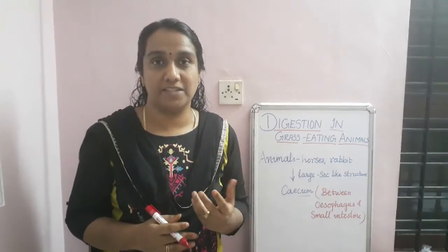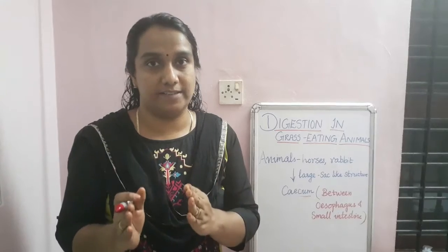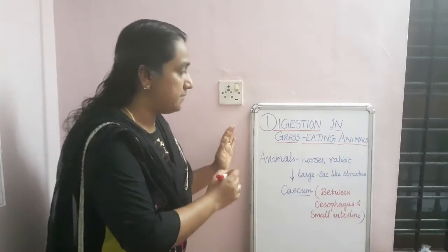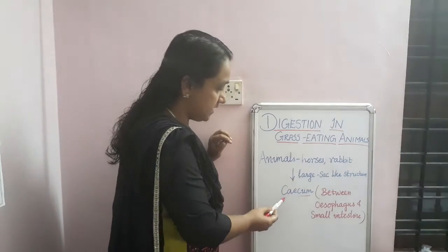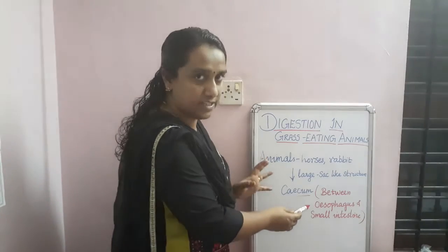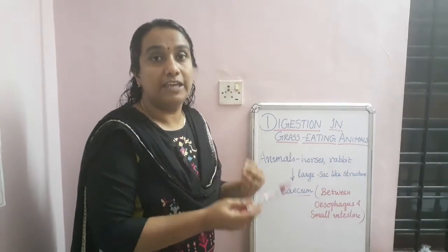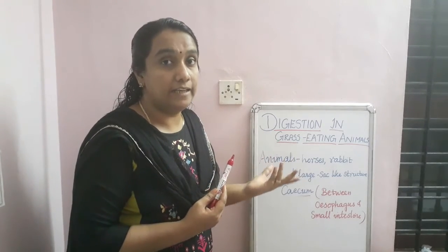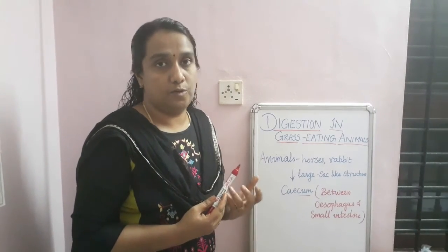Animals like horses and rabbits have a large sac-like structure known as the cecum, which is situated between the esophagus and small intestine. The cecum contains bacteria that have the capacity to digest cellulose. So while human beings cannot digest cellulose, herbivores — including cattle, deer, horses, and rabbits — are all capable of doing so.